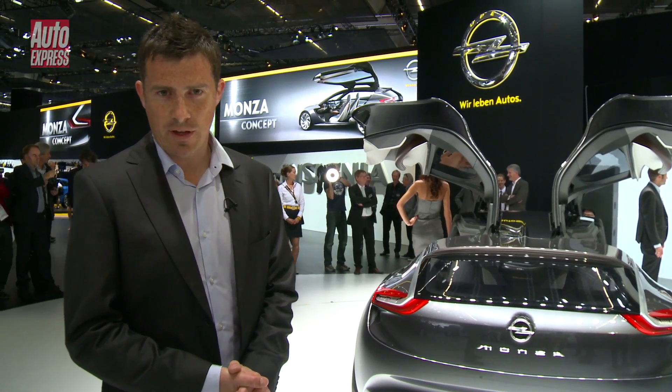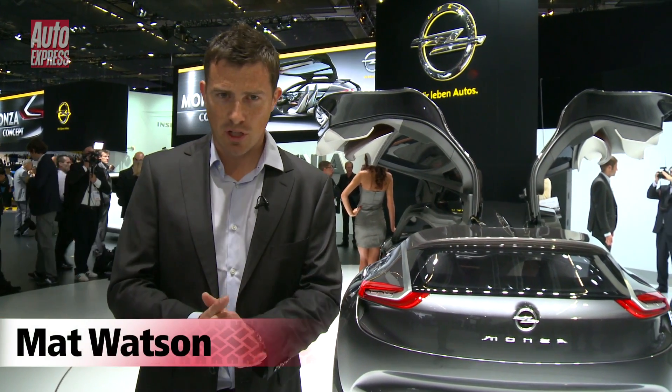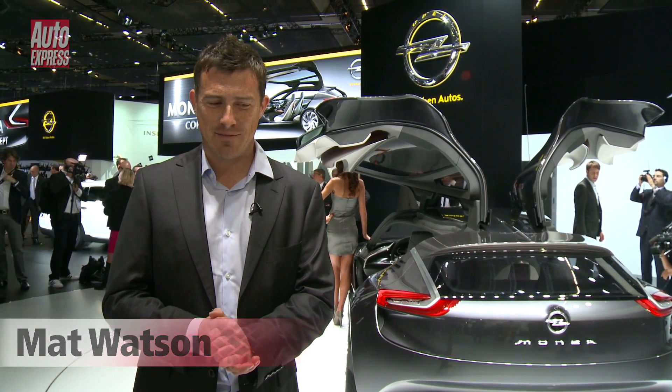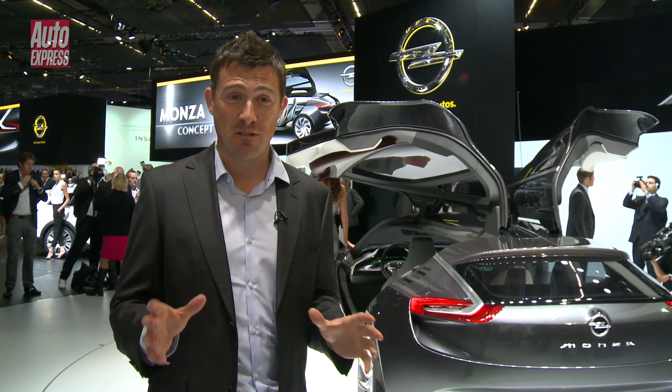Here at Frankfurt, Opel are showing their Monza concept. I don't know if you remember the original Monza Coupe from the late 1970s or early 1980s — maybe I'm going to show my age a bit there — but that car had a very futuristic dash.